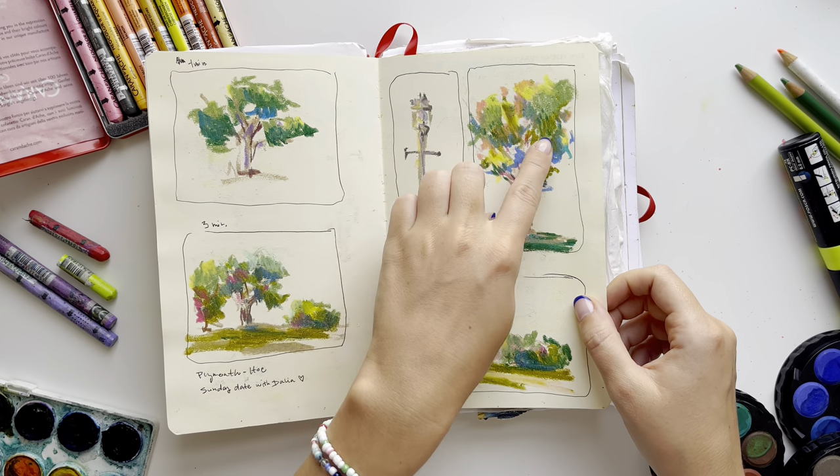We went for a nice dinner to a restaurant and they had a fireplace and it was so cozy, so I did just this little sketch. Another landscape - as you see it looks more and more like spring. This was at the end of February so spring was knocking on the door.